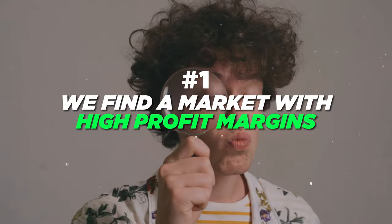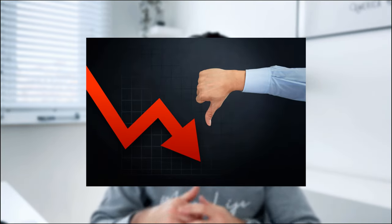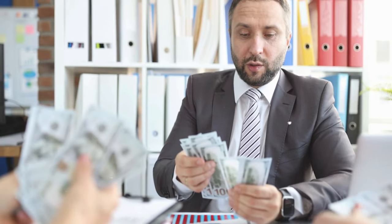The first thing we need to focus on when we want to sign high ticket clients is that we find a market with high profit margins. There are a lot of industries and niches out there that will generate a lot of money, but when you look at the bottom line there's not a lot of profit margin. By high ticket clients I mean your retainer is high — a client doing extremely well that you can sign for a larger fee.